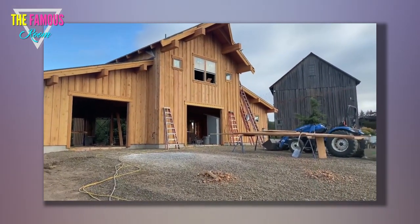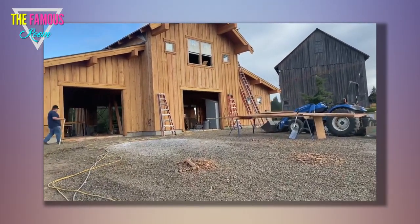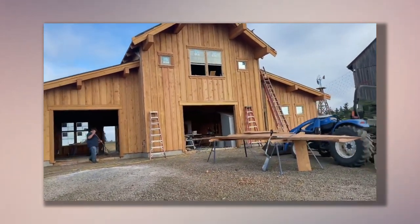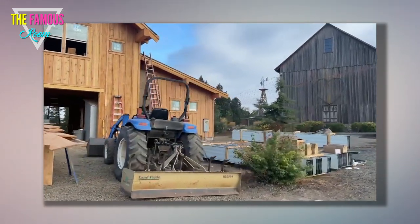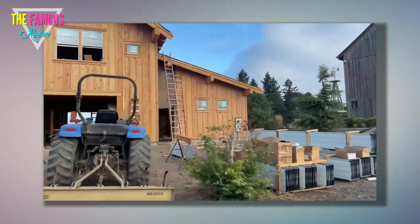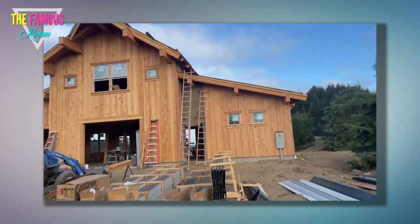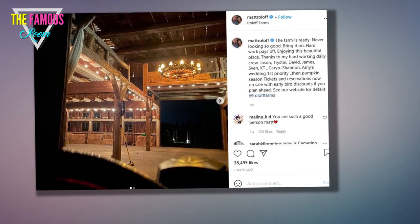The improvements listed on Oregon property records include renovations made to the main home, which was built in 1914, and surrounding land, a barn built in 1965, a farm implement building made in 1990, a farm utility shelter built in 2007, and more. Just last week, Matt revealed the main house where his ex-wife Amy raised their four children and lived during the divorce was being prepped and remodeled.